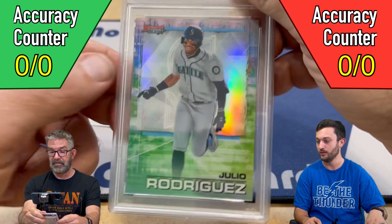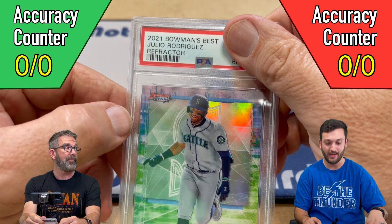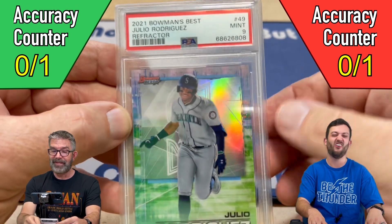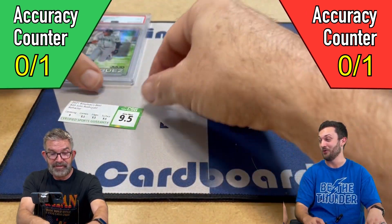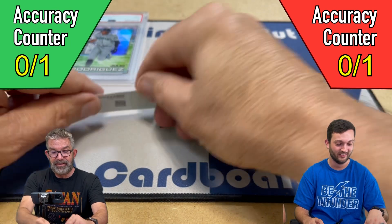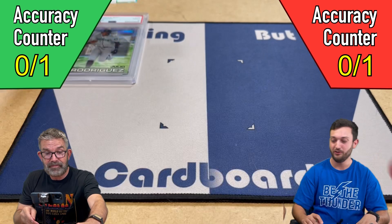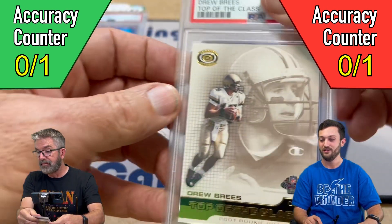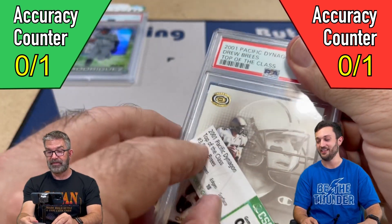This is Bowman Best Julio Rodriguez Refractor rookie card. We both pre-graded it a 10, and it got... oh no! I did not see a single thing wrong with that card when we sent it in. It had three 9.5 subgrades — that's worth about $35 now. It went down in value. It had such good subs too. That's not boating well.